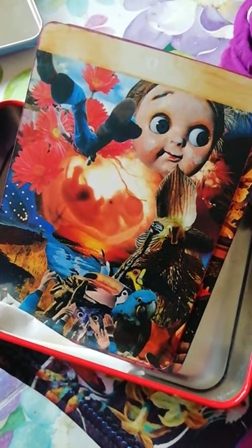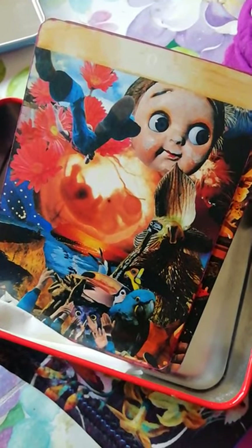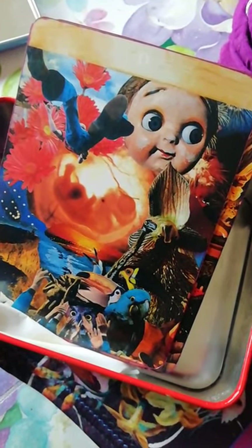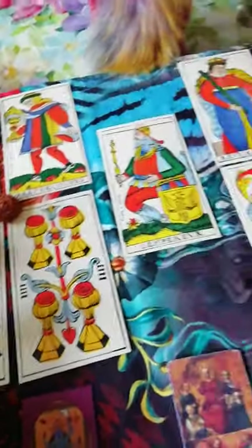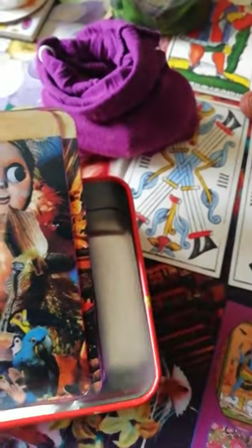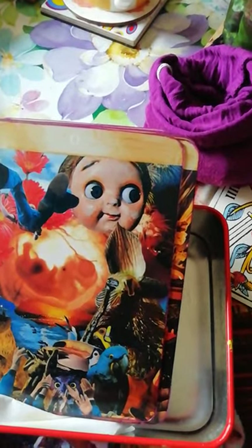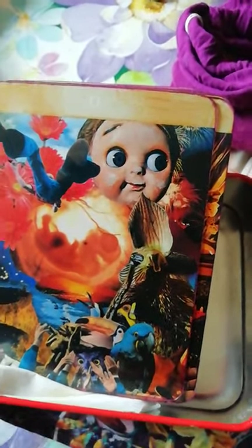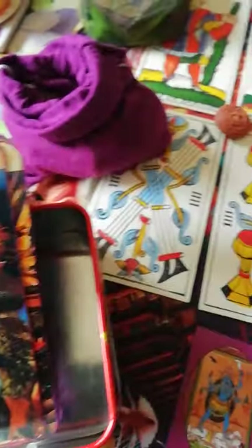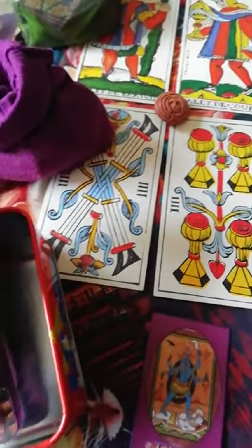Hey guys, it's Aline. It's Monday evening at the moment, the 8th of May. I have been working with images again, as you can see here. It's kind of interesting because I noticed changes in myself where things are becoming more integrated and more connected to each other, and I can feel things changing, and it's kind of cool.